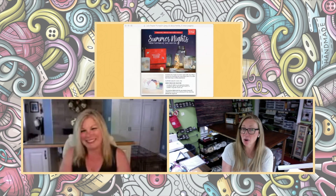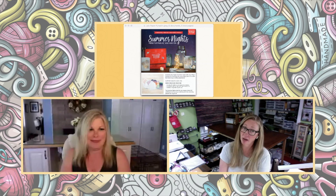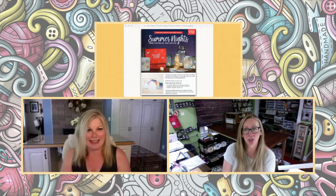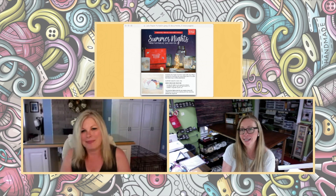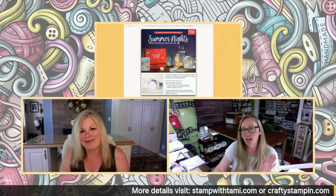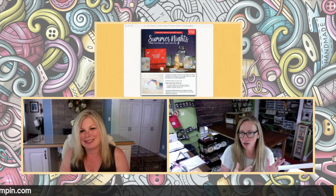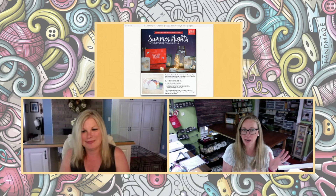Coming up next is the Summer Nights Paper Pumpkin Kit. This is the current kit that you can order or subscribe to, and it will be good through the 10th of July. This kit is nine postcards with coordinating envelopes, as well as nine die-cut tea light bags. But starting July 1, there is going to be an add-on purchase where you can get 24 pre-printed card bases with coordinating envelopes, allowing you to take your Paper Pumpkin Kit and make them into traditional cards instead of postcards and tea light bags.